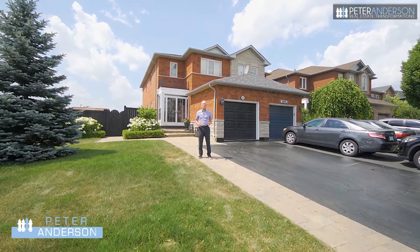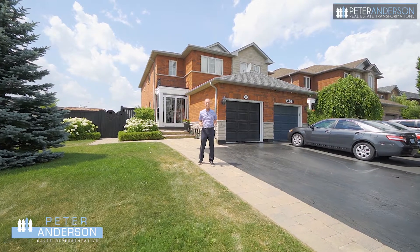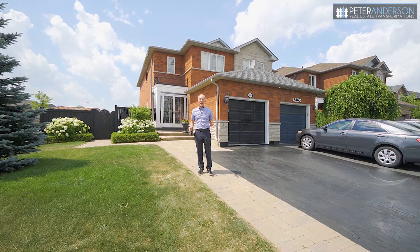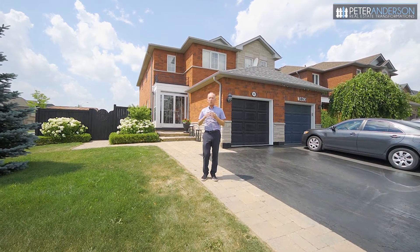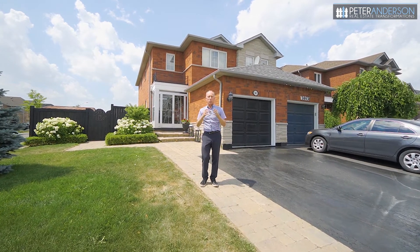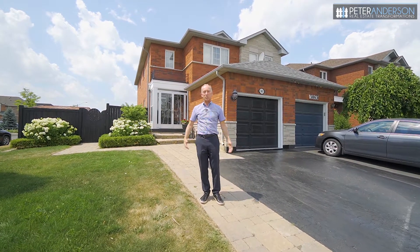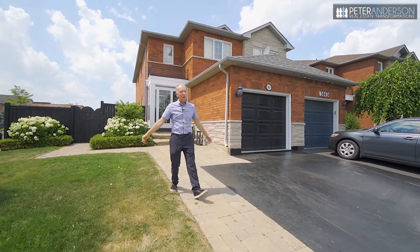Hi, it's Peter Anderson from Keller Williams and I want to welcome you to our newest listing here in the Liskar area of Mississauga. This stunningly upgraded extra-large semi-detached home is on a huge corner lot and it's within walking distance of parks, schools and beautiful walking trails. Come take a look at 3865 Foxborough Trail.